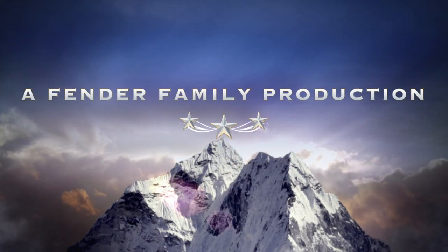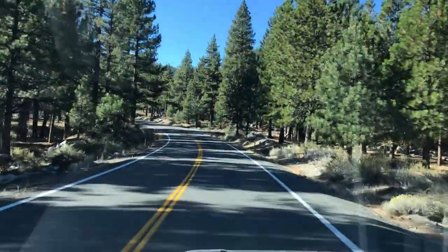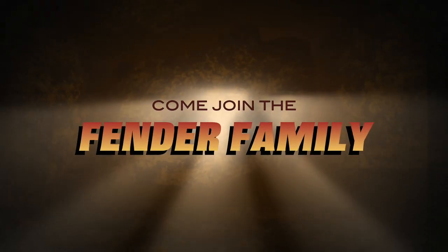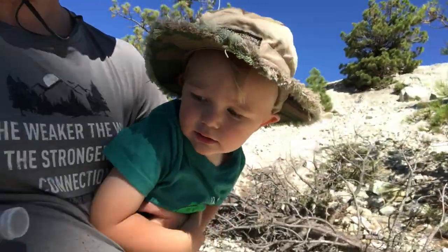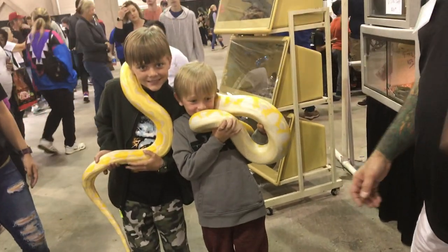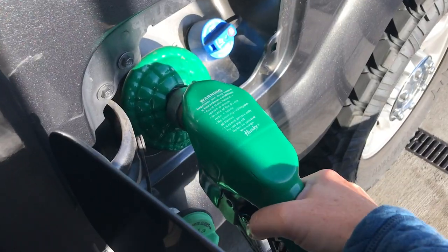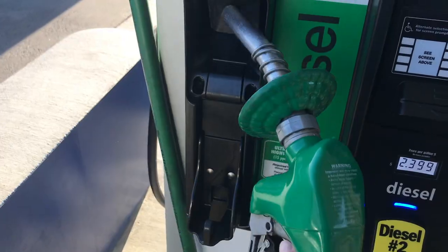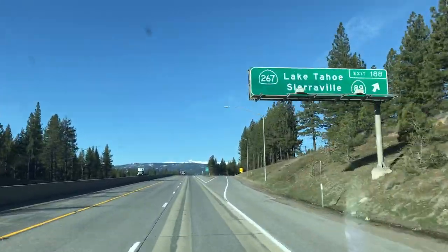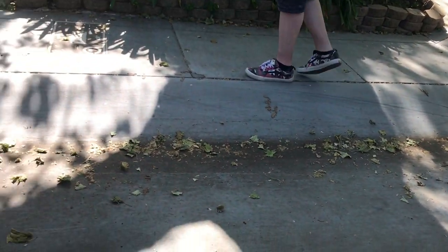Thank you for joining us. All right, well, thank you very much.